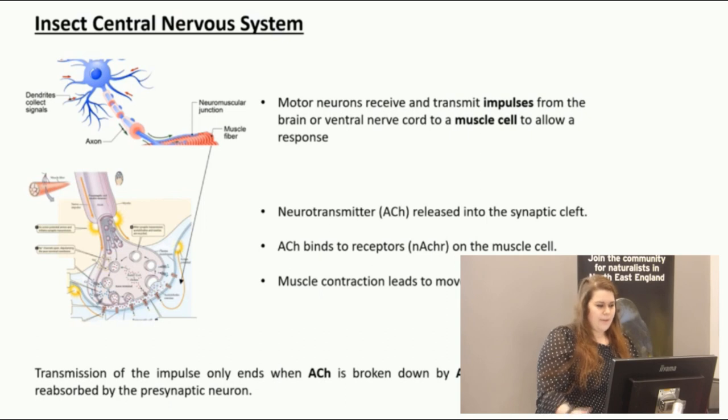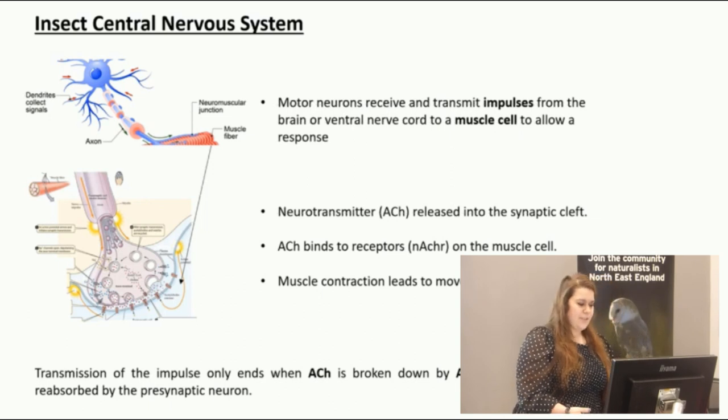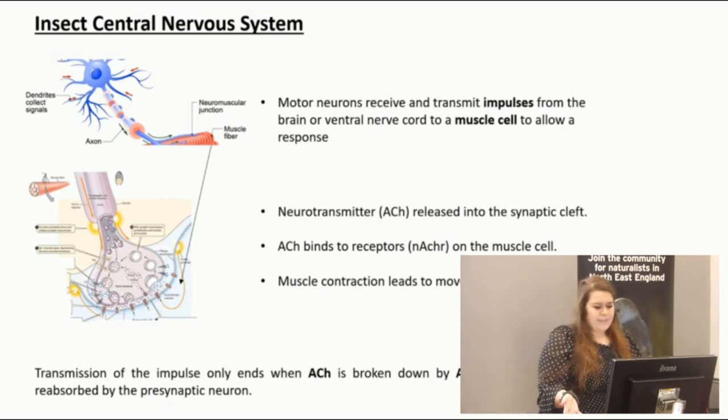Before I discuss which genes I targeted, I'll talk briefly about the insect central nervous system. It is mainly comprised of a brain, ventral nerve cord, and ganglia containing motor neurons. These motor neurons receive and transmit impulses to a muscle cell, allowing responses such as feeding or movement. Through a cascade of complex steps involving various ion channels such as sodium ion channels, a neurotransmitter — acetylcholine — is released into the synaptic cleft, the area between the motor neuron and the muscle cell. Acetylcholine diffuses across and binds to nicotinic receptors on the muscle cell, allowing it to contract, and this transmission ends when acetylcholine is broken down by an enzyme called acetylcholinesterase.